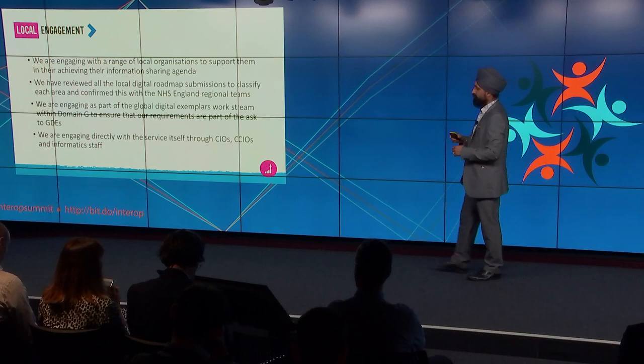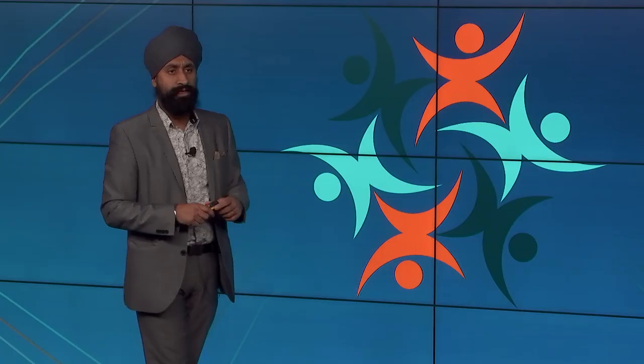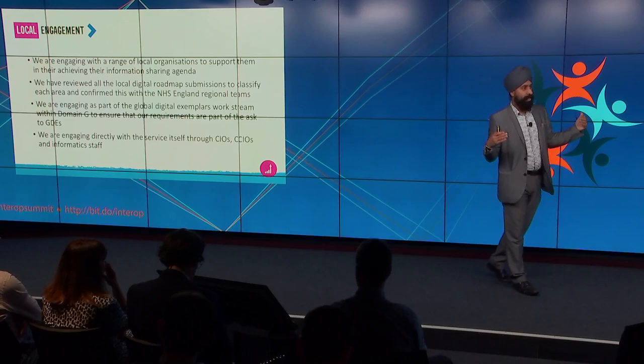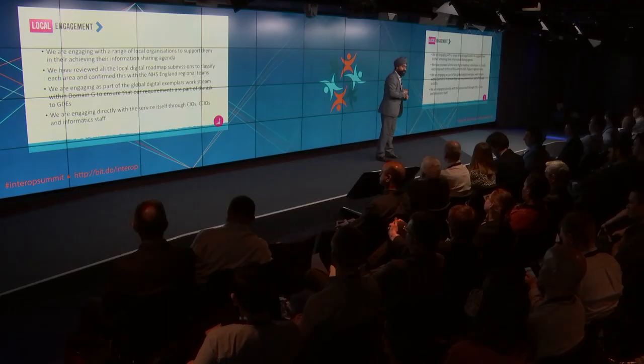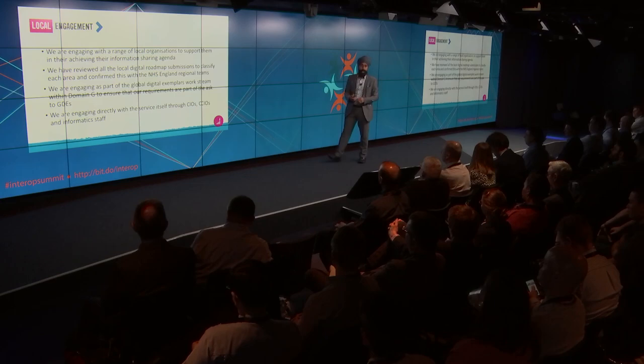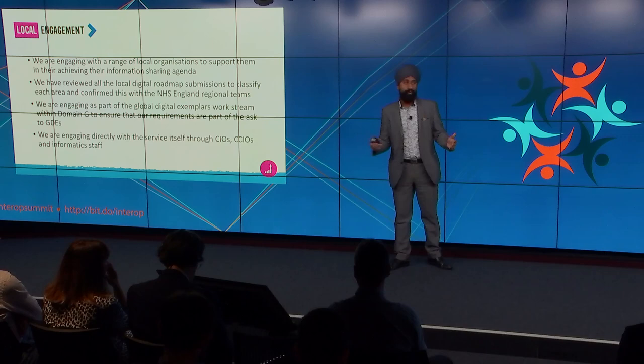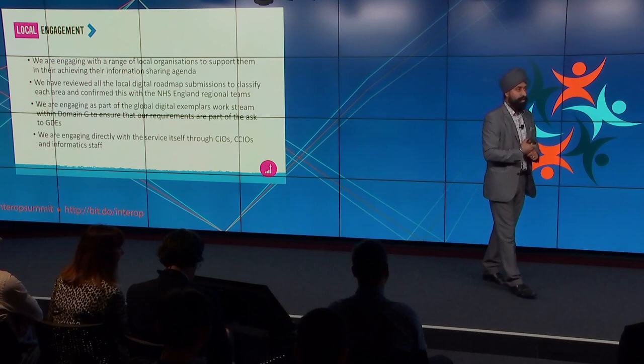In terms of how we start driving this through the service, there are already commitments we're going to be including within the NHS standard contract from April, around the requirement for organisations to be able to support transfers of care of key pieces of information at handover — be it around discharges and outpatient letters — which gets us to help the service reach a minimum bar of being able to share information across key transitions, aligned with the PRSB headings and based upon structured information.